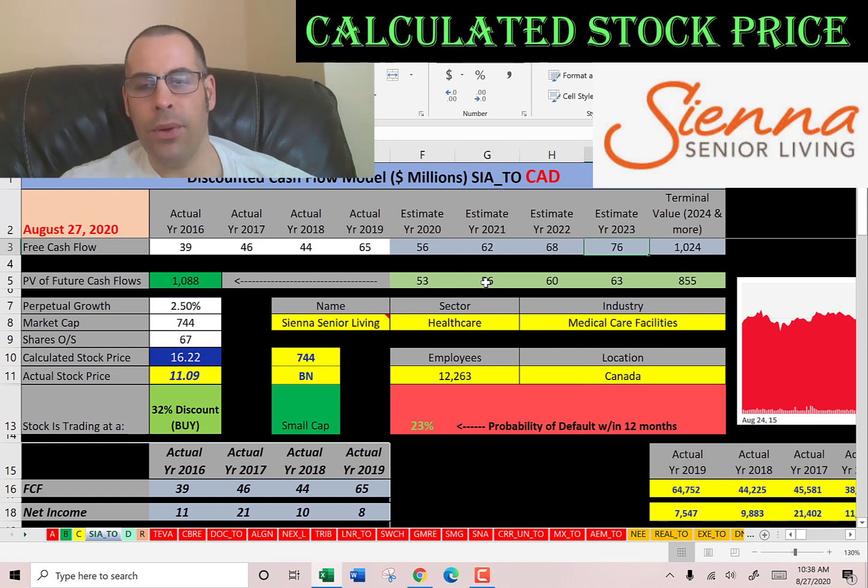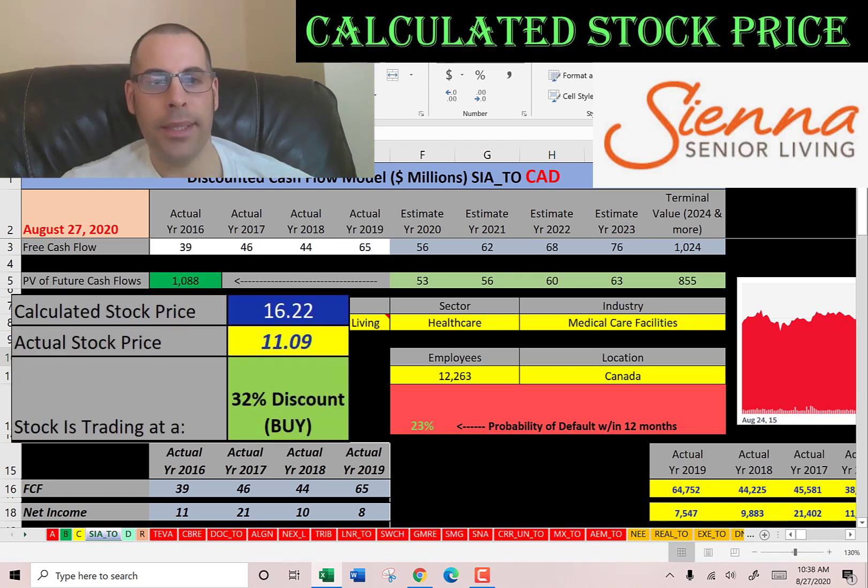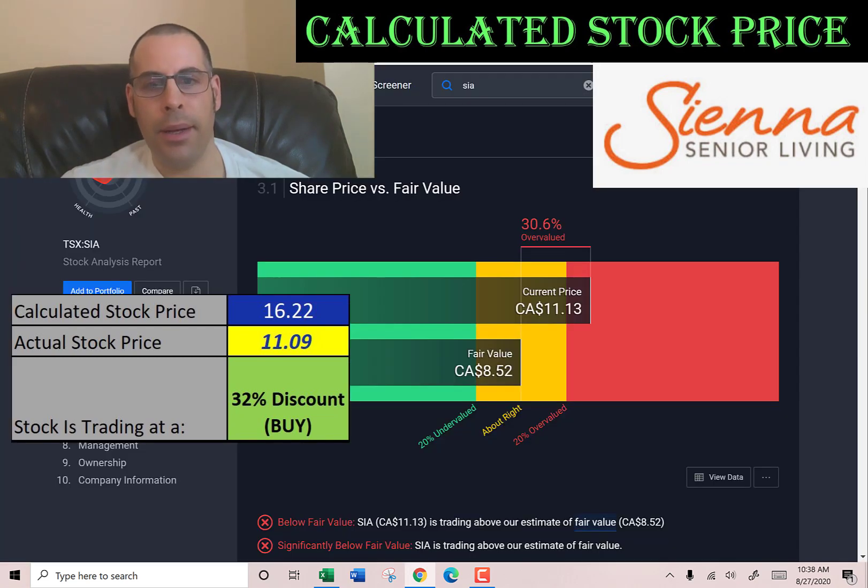We estimated four years of future free cash flows, shown here in blue. We also estimate a terminal value — all cash flows past year 4 — which is $1 billion Canadian dollars. We discounted those numbers back to today using the weighted average cost of capital, shown here in green. We get a value of the company of $1.1 billion. Dividing by 67 million shares gives a calculated stock price of $16.22. They're trading at $11, so they're trading at a 32% discount — it's a buy according to the model.